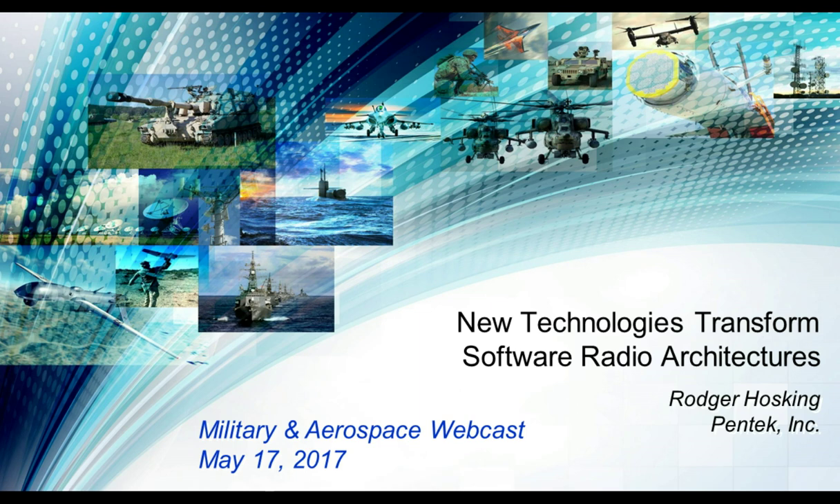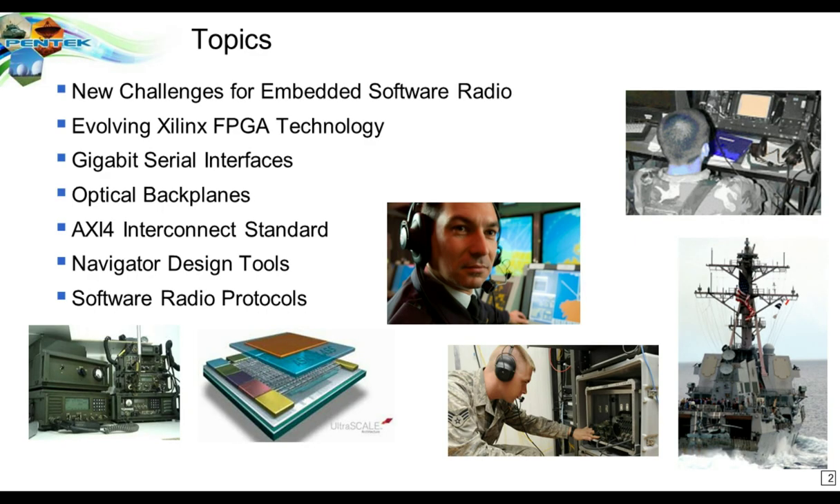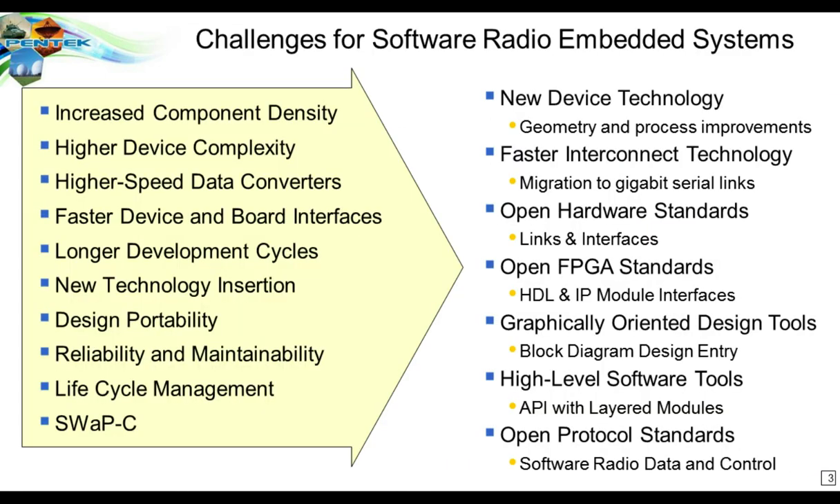Thanks, John, and thanks everybody for joining us today. We're going to take a look at some of the techniques and ideas that John just presented, but we'll cover them at a relatively high level, giving you just an overview of each of these different strategies for software radio development. If there is more interest, you can always go to our website or give us a call. So these are the topics we're going to be covering today, and we'll get started with some of the first basic problems or challenges that all software radio embedded systems engineers face.